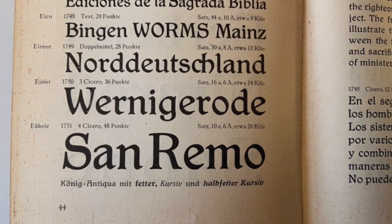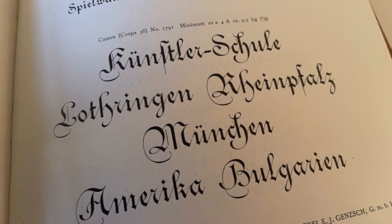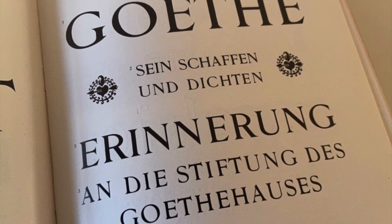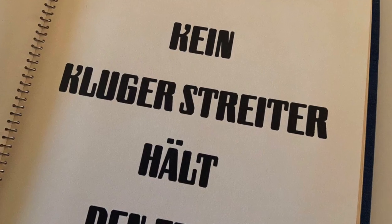Let me introduce you to Heinz König, a typesetter by trade, but also a prolific type designer. After working in different cities all over Germany, König took over the print shop of his father, but he also continued to create dozens of interesting typefaces for various German foundries over a course of five decades. And a few of his designs are shown here.